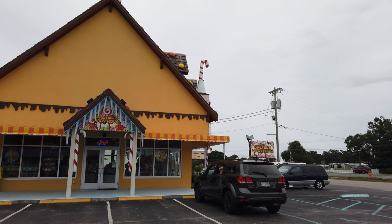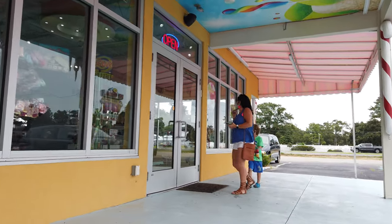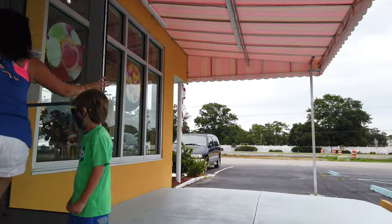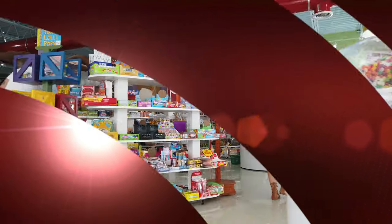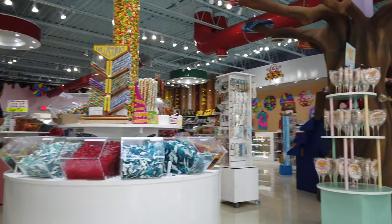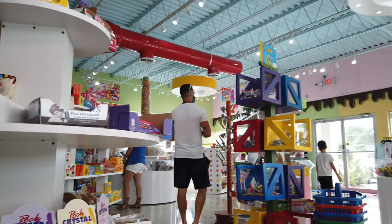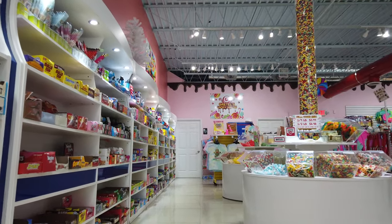As you can tell by the architecture and the theme of the building, we're talking candy with this place. Myrtle Beach is not a stranger to candy-themed storefronts. We have It's Sugar, we have iHeart Sugar, and a half a dozen other candy-themed shops in the area.